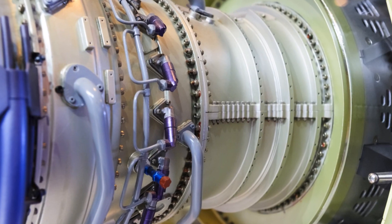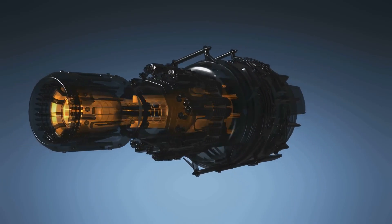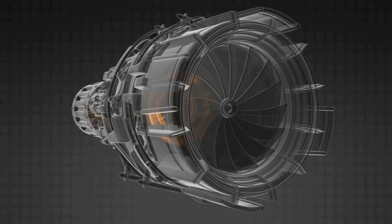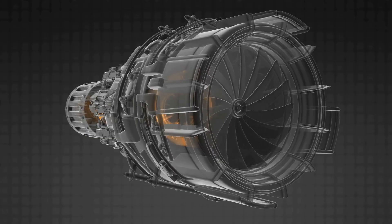Next up we have the combustion chamber. This is where the real magic happens. The compressed air mixes with jet fuel and ignites with an electric spark, creating high-energy burning gases. These burning gases expand and blast out through the nozzle or exhaust, generating massive thrust.